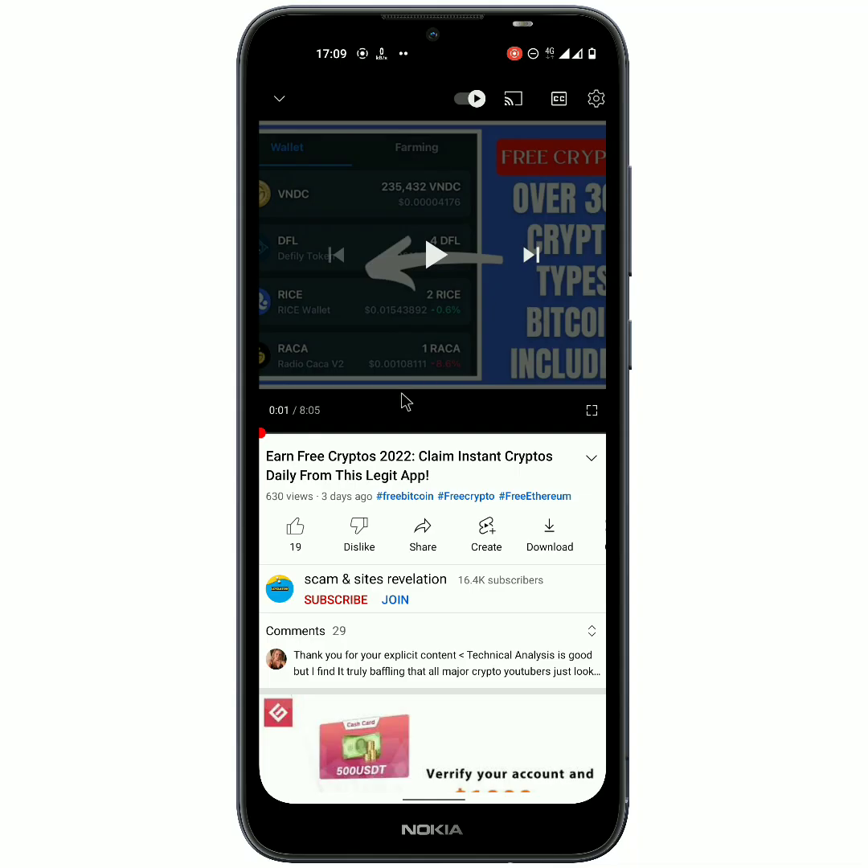Hi everyone, this is Doris Johnson from the Scam and Sites Revelation channel. In today's video, I want to share with you an application that is going to give you a free and instant 13,000 Shiba Inu coin sign-up bonus, and I am also going to show you all how to earn using this particular application.